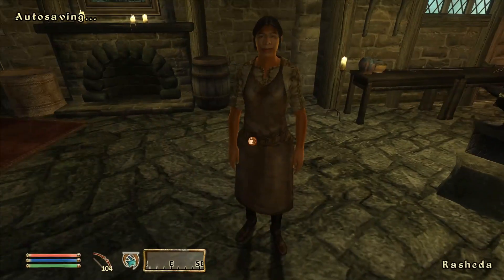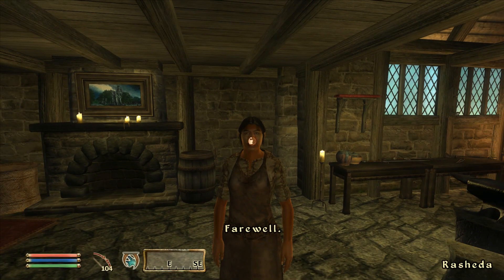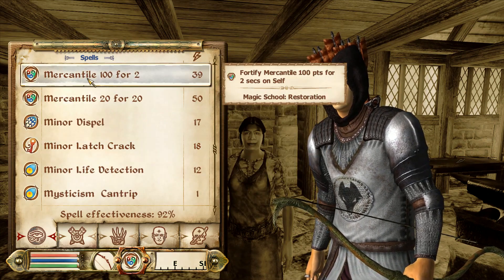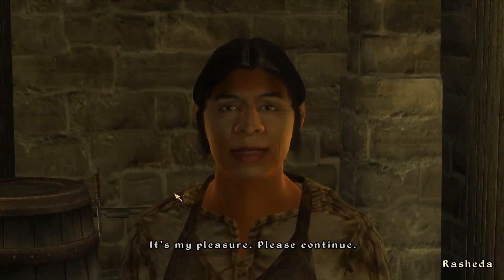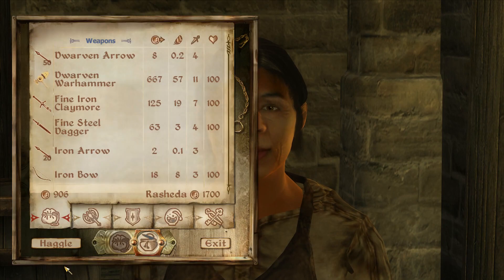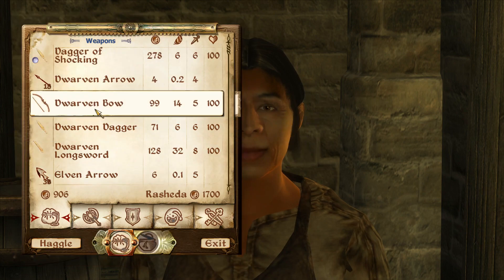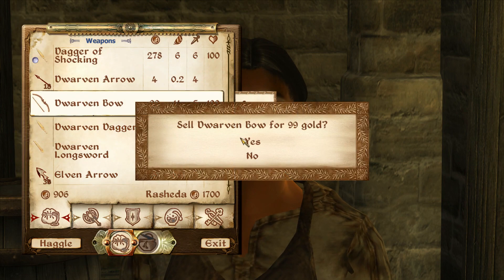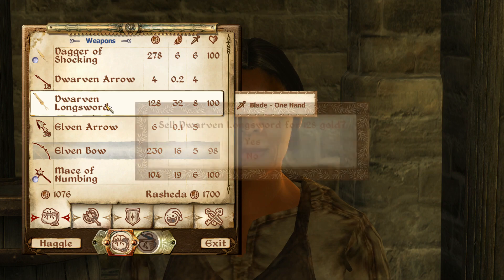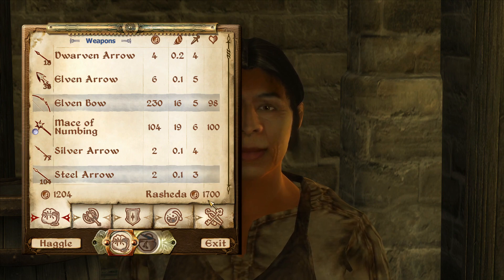Always a relief to see Rashida here. One moment, Rashida — we need to just dip into some magic here. Now let's take a look at Haggling. Wonderful. We'll sell you a Dwarven Bow, a Dwarven Dagger, and a Dwarven Longsword. And we did invest, I believe, in Rashida's store.